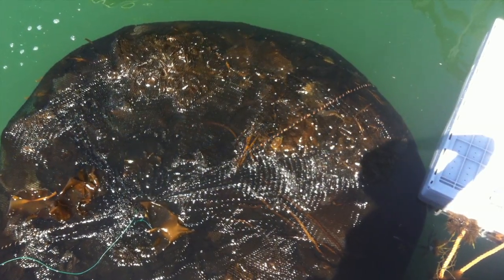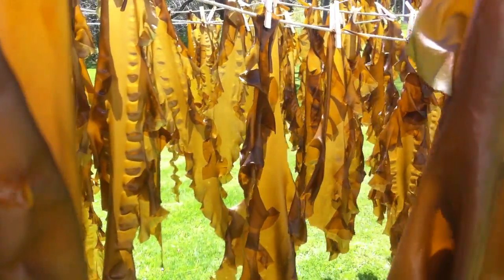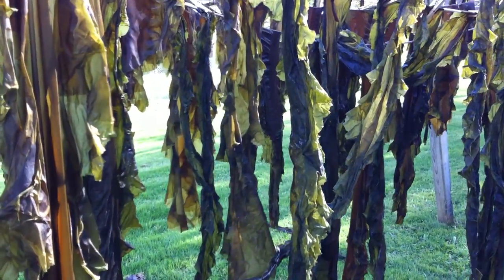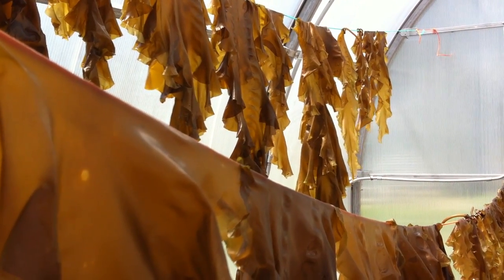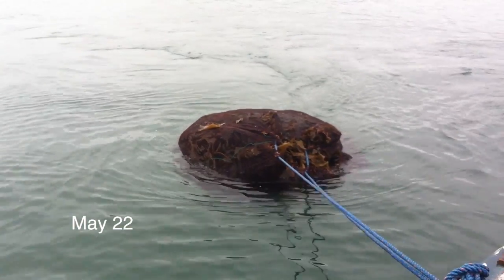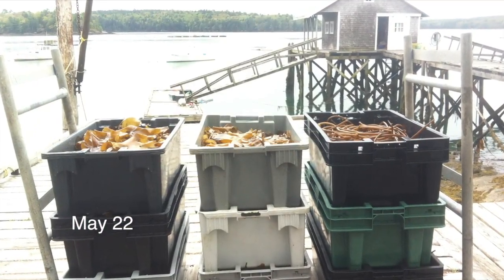By May, we were towing product into shore in large net bags, and we hung some of this up to dry, trying both outside drying and inside a greenhouse. By May, we were also harvesting the long stipes for Ocean Approved's new product called kelp rounds.